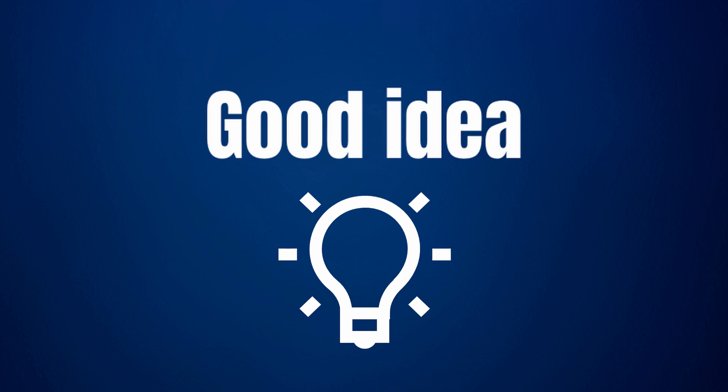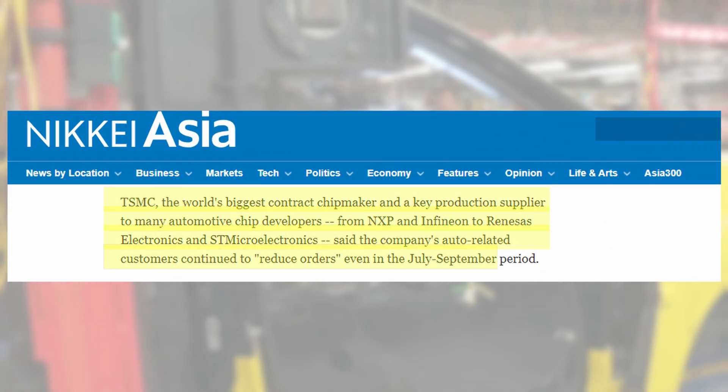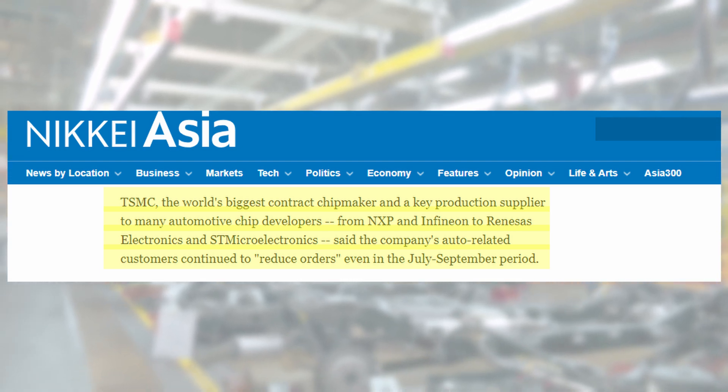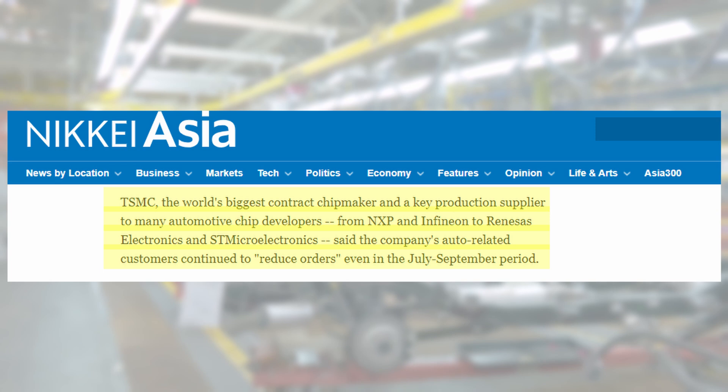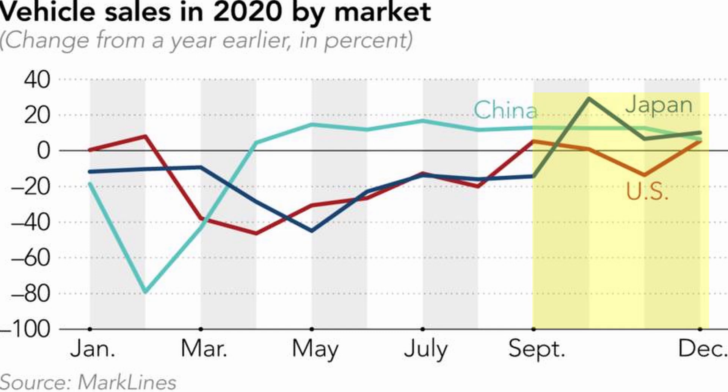If you put yourself in the shoes of a car manufacturer at that time, the logical thing would be to produce more cars to meet demand. But there were a few problems. First of all, the car industry was not so certain about the recovery. TSMC, the world's biggest chip maker and key production supplier to many automotive chip developers, said that the company's auto-related customers continued to reduce orders even in the July–September period. They only saw an increase in Q4 of 2020. So the car industry was quite slow to respond.